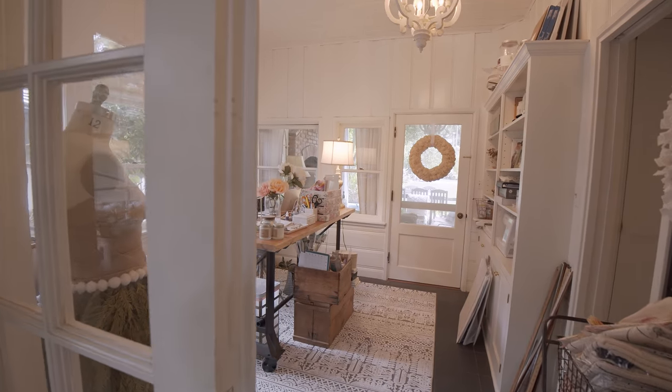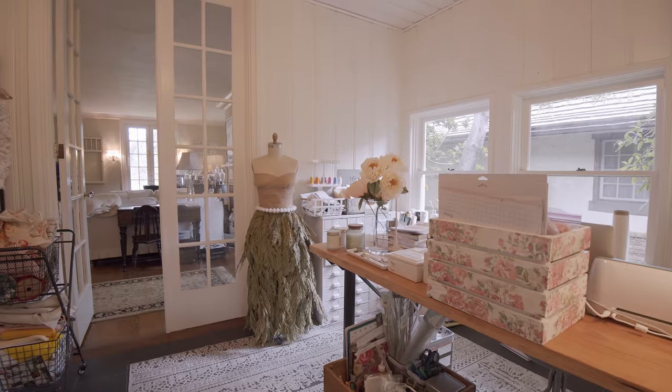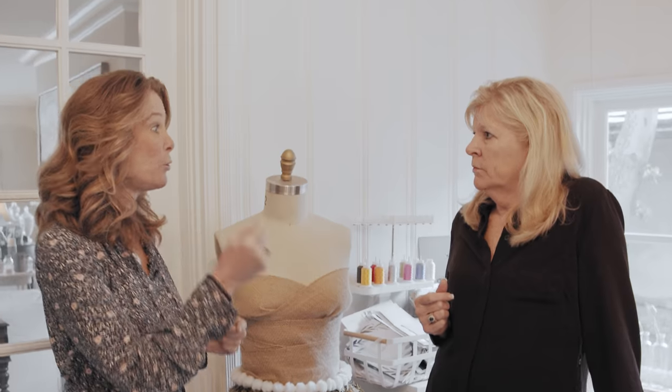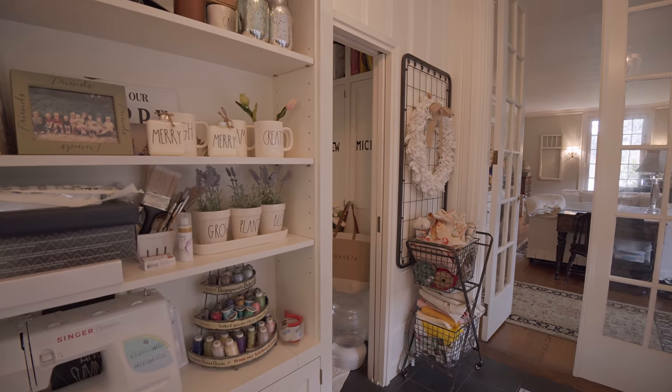So how would you describe your business? You are a blogger, an Instagrammer. Was that your pursuit — were you intentional about it? No, they found you. I had no idea you could even do that. No clue. I've always been a super big crafty, home-decorish type person.